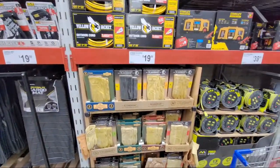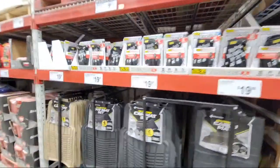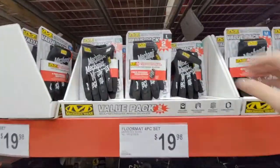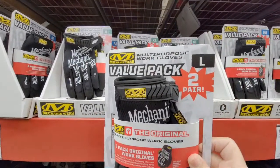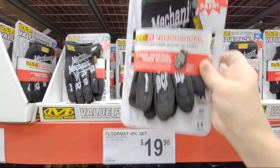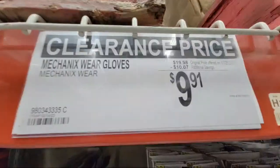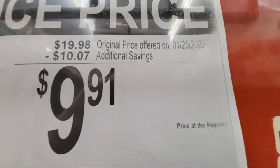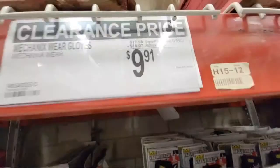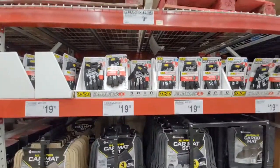They still have the leather gloves, a two-pack for $19. And here's a clearance price on some mechanics gloves — very similar to what I just showed at Lowe's last night. Nice savings here — $10 off, which is pretty much 50%.